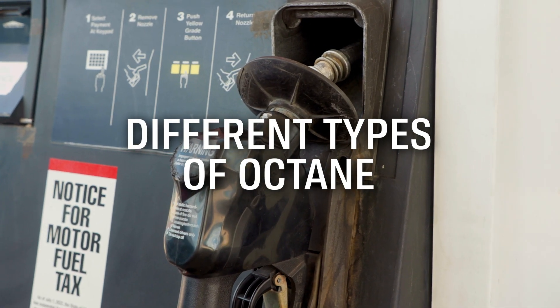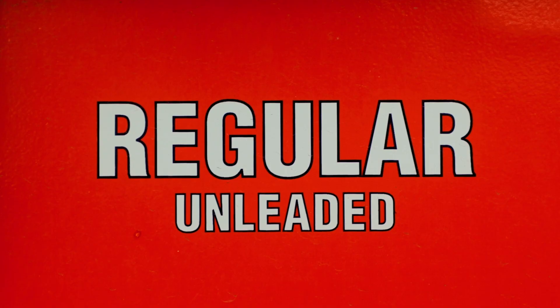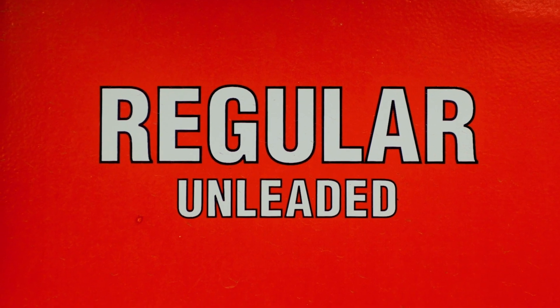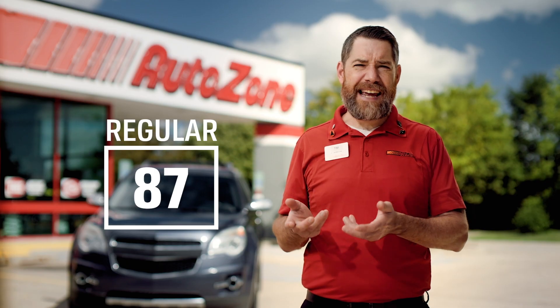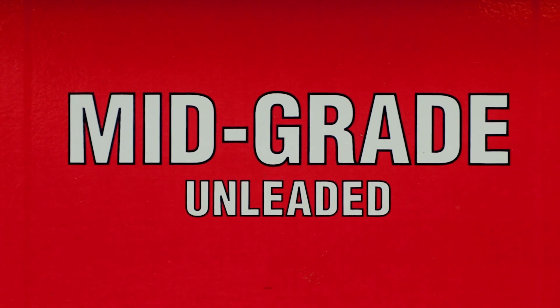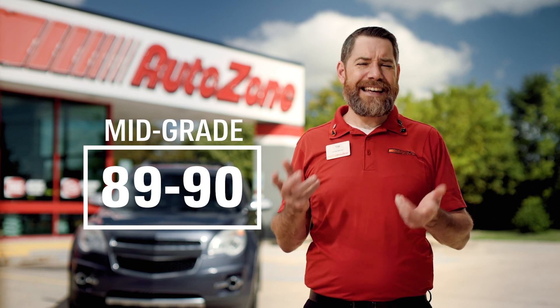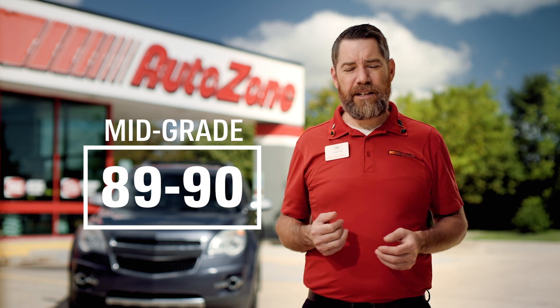It just means you want to find the octane that matches the compression ratio of your engine and what the manufacturer recommends. Most cars, lawnmowers, and other engines like that are engineered for regular 87 octane. Some vehicles, like SUVs, are designed for a mid-grade octane. These vehicles sometimes have a higher compression engine and need a little more power, so therefore they need a little more octane.